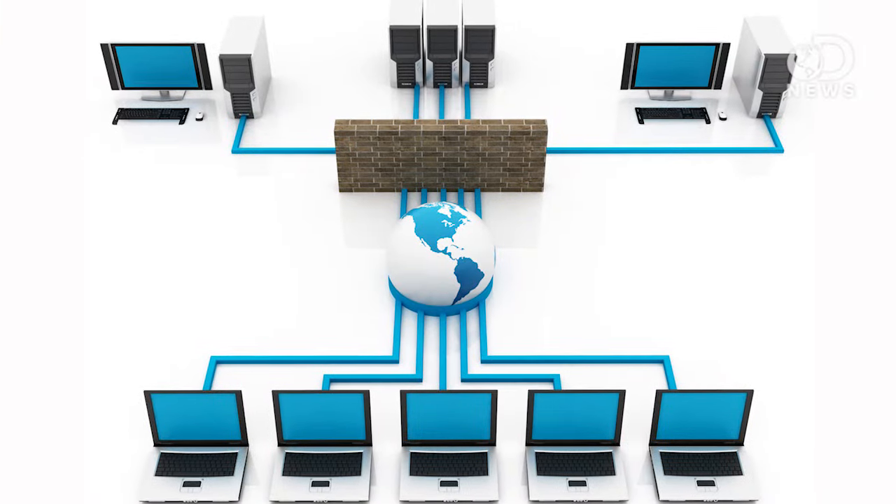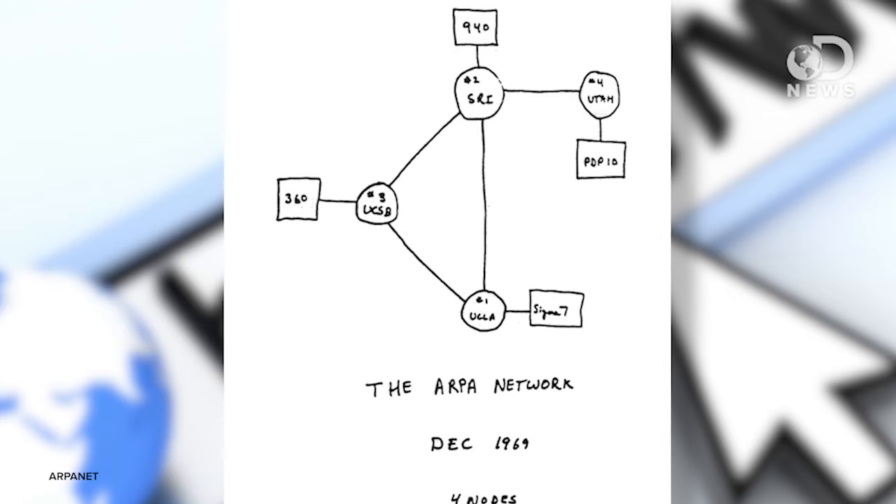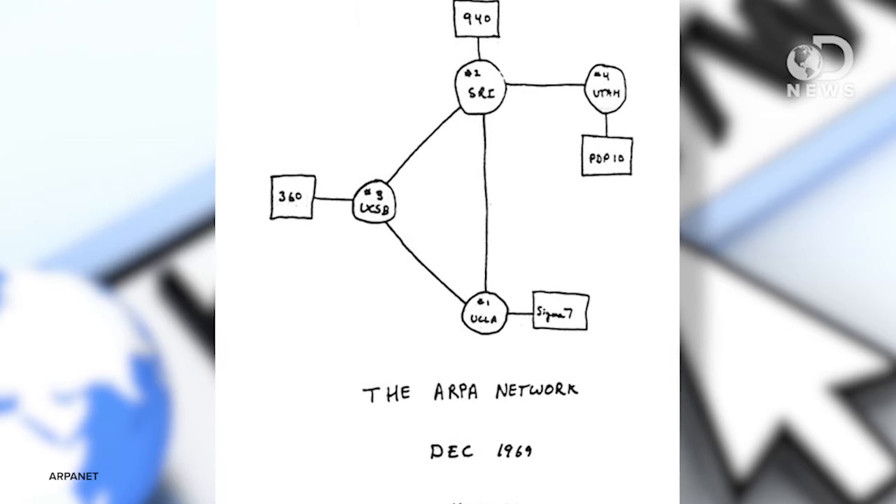The internet as we know it is just that — an interconnected network of computers. Servers or hosts store the websites and provide data to the clients — that's you. And in 1969, there were only four host computers and only a few nodes. Four. Now, millions of computers host websites with nodes spread across the planet and even in space. The hosts are controlled by individuals, companies, and governments, which is why no single entity really controls or owns the internet.